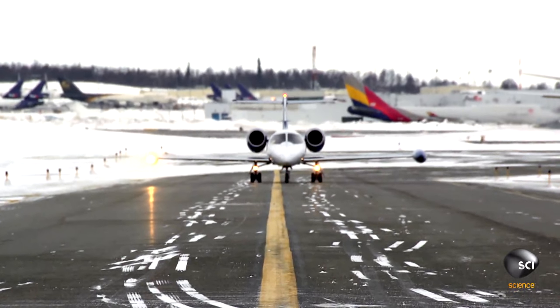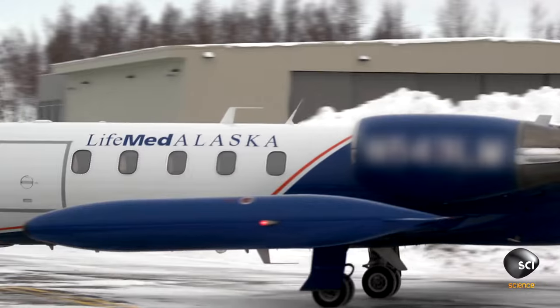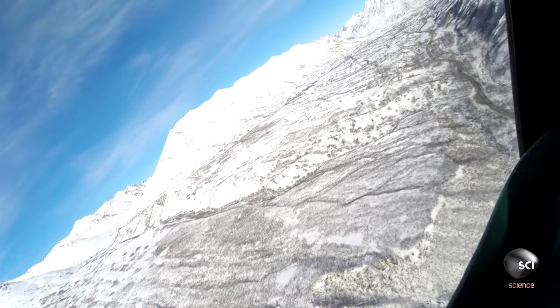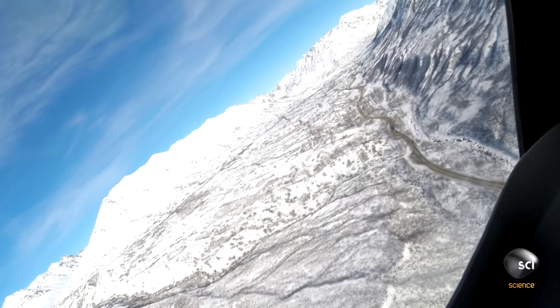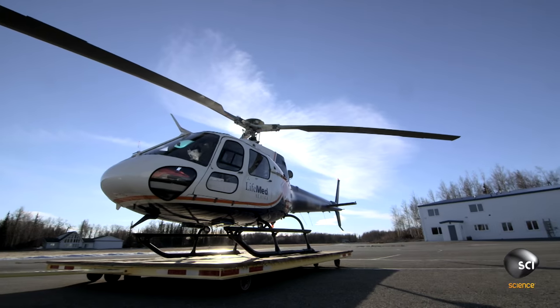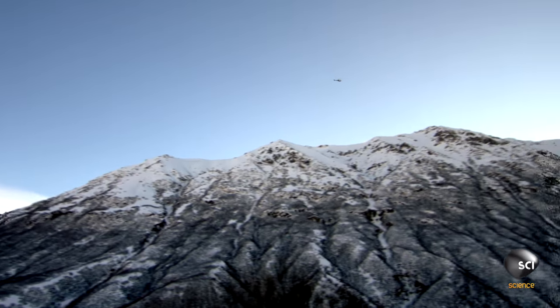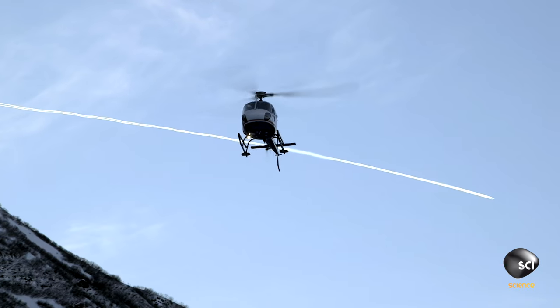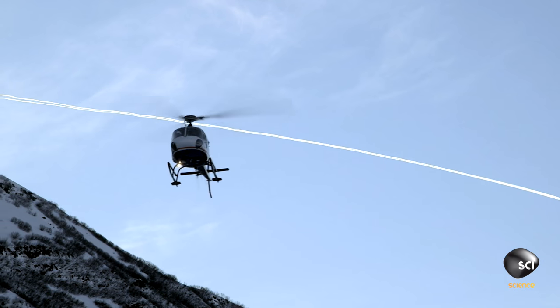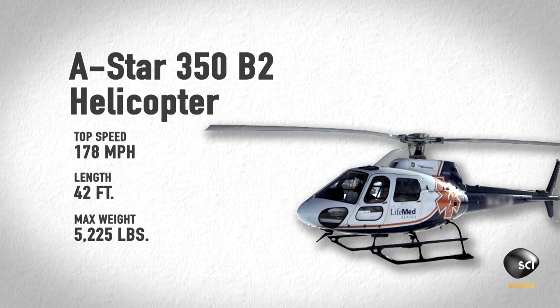Lifemed has an entire fleet ranging from Learjets to Cessnas, but only one of their emergency aircraft can maneuver its way into the toughest to reach terrain of south-central Alaska. It measures in at 42 feet — the length of an average school bus — and tops out at 178 miles per hour, nearly 20 miles per hour faster than an average helicopter. I would describe it as a sports car of the helicopter world. This is the A-Star 350 B-2 helicopter.